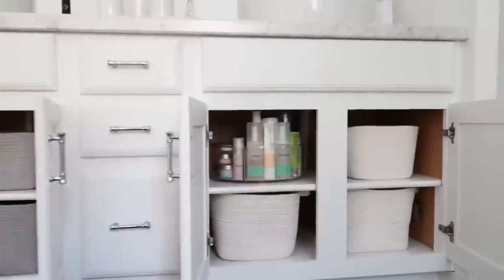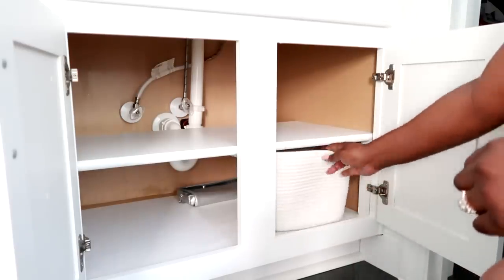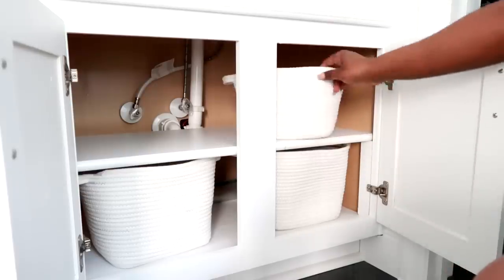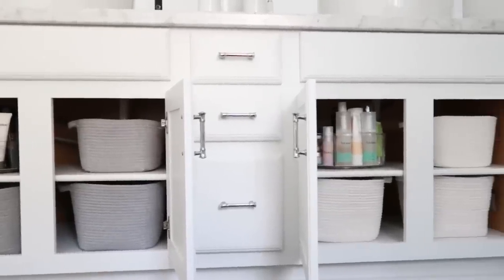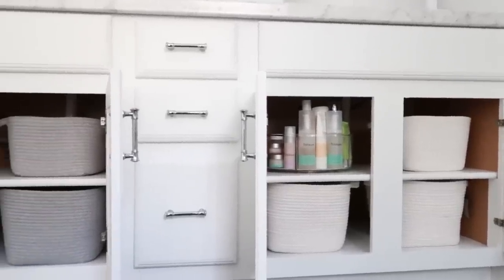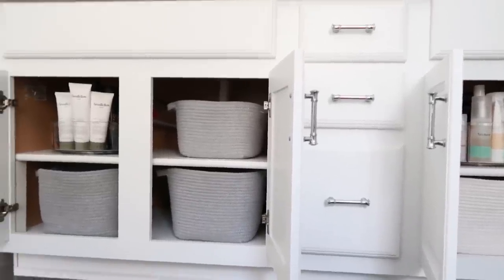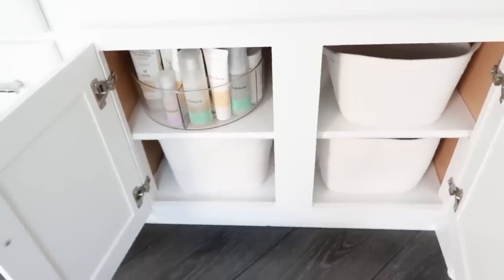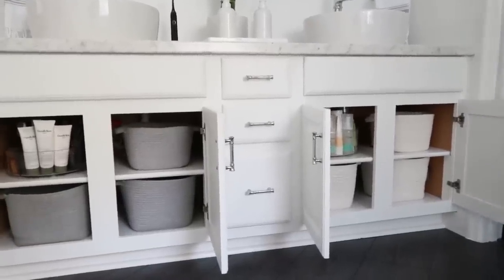We installed a shelf so that we could really maximize the space. And the technique here is to use bins. I chose to use bins because it gave us the opportunity to categorize our things — him and her. I have the ivory color bins, he has the gray, and they're each on our side. One's for oral care, one's for body care, and one's for hair care. It really helps us easily keep a bin for each type of item. Along with that, there's no space for us to just push things under the cabinet, so it really gives us limits. This really works for how we live.